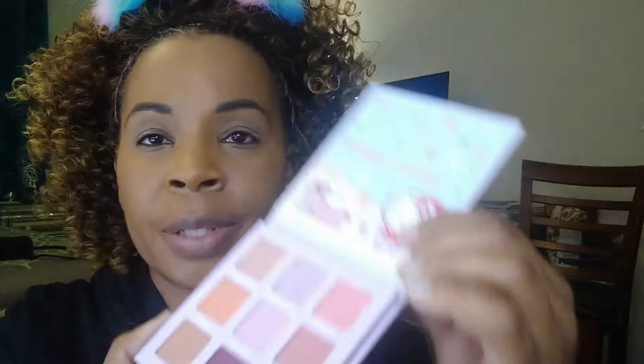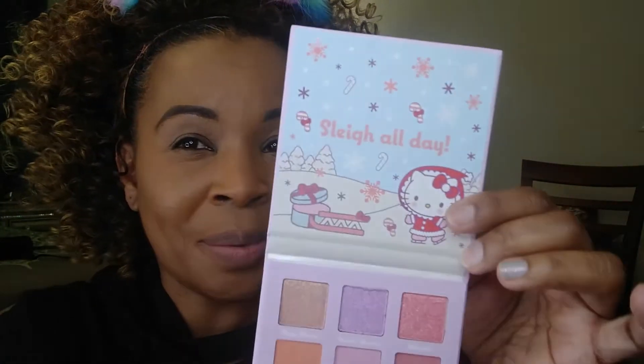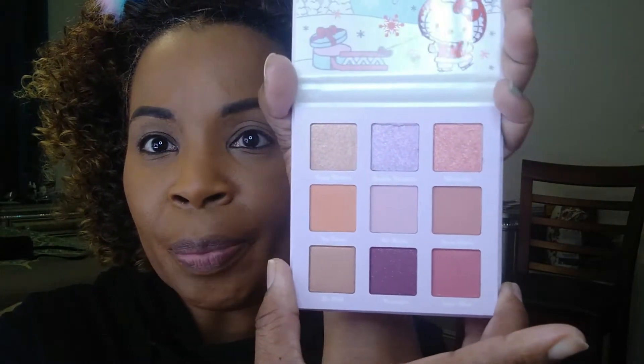So of course there was a protective sleeve. And then here it says, 'Slay all day.' That's right. We come to slay every day. And look at the colors — very, very pretty. So as you've noticed, my face is not all the way done. And so we're going to use the Hello Kitty eye and lip kit to finish up my look. I'm getting ready to go decorate the tree. That's what I'm getting ready for. So get ready with me. I'll be right back.